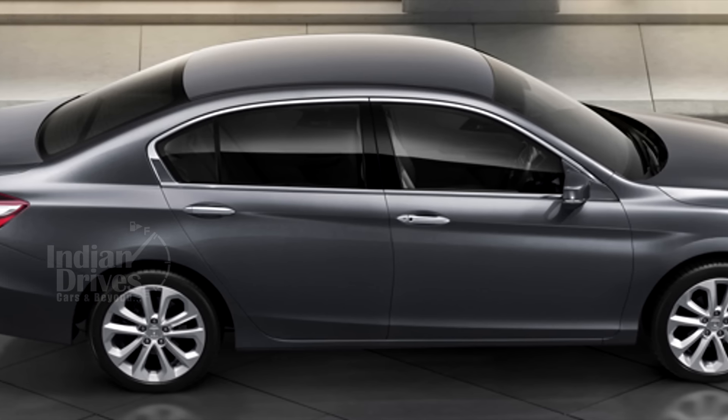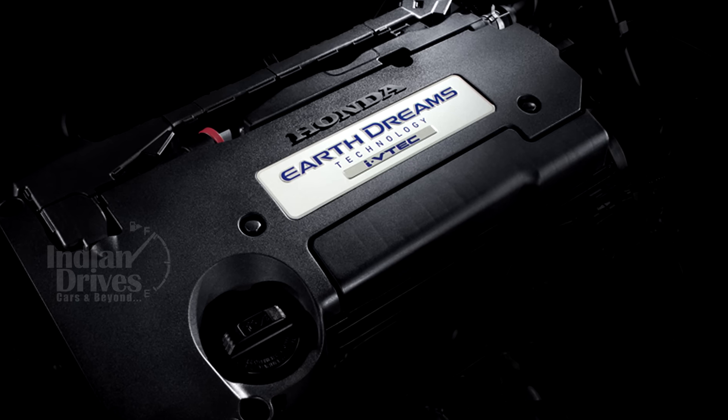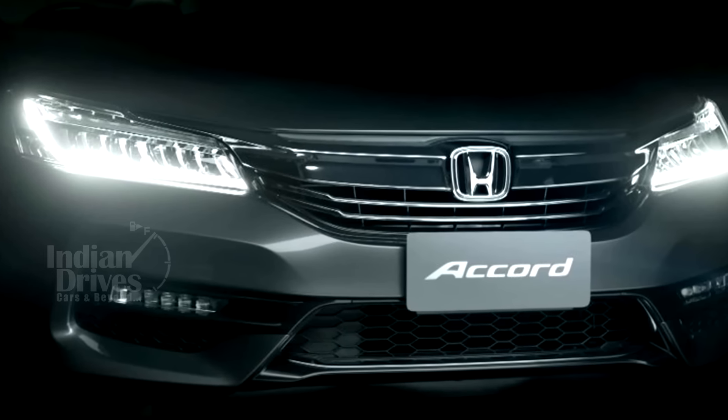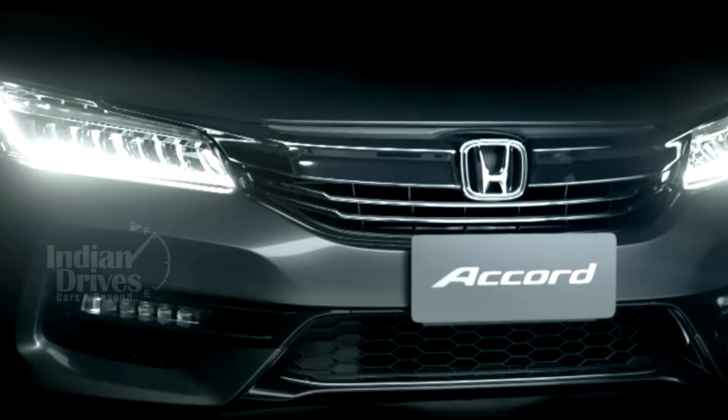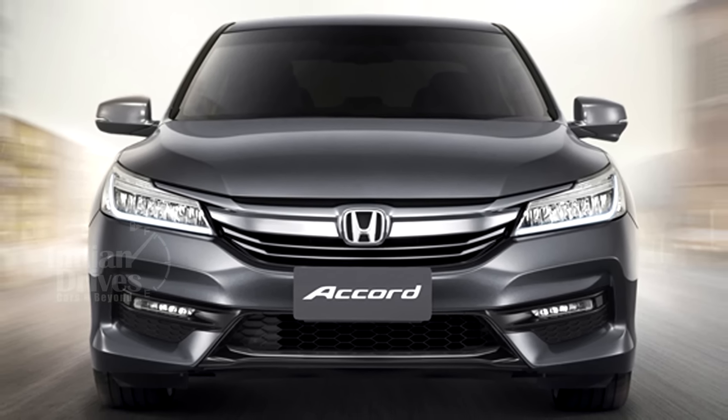As far as the power source of the new Accord is concerned, it will continue to be powered by the same 2.0L and 2.4L petrol engines producing a peak power of 153bhp and 172bhp respectively. In India, the facelifted Accord will be offered with a choice of petrol and petrol hybrid engines.